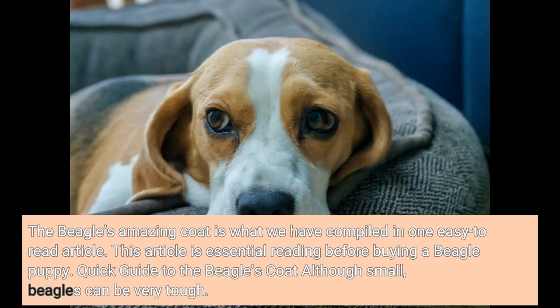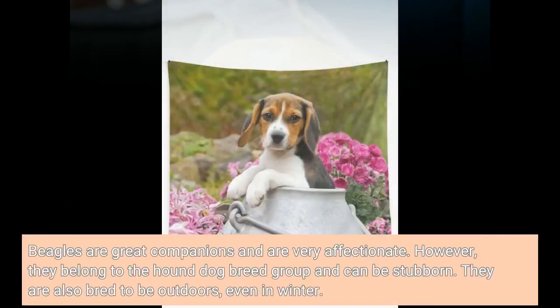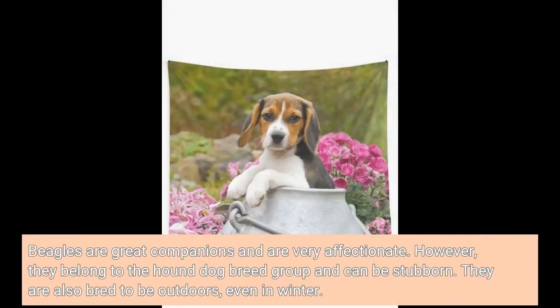Although small, beagles can be very tough. Beagles are great companions and are very affectionate. However, they belong to the hound dog breed group and can be stubborn. They are also bred to be outdoors, even in winter.